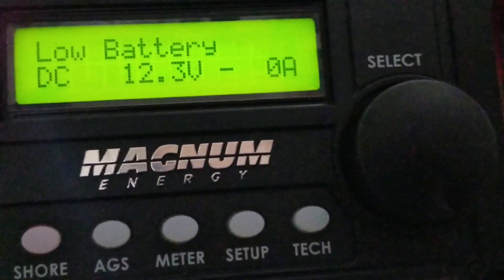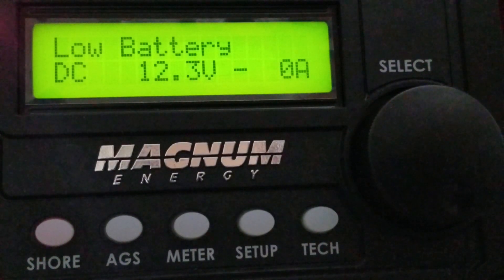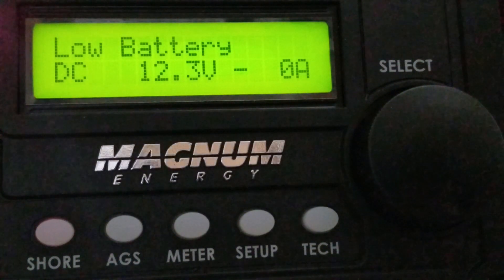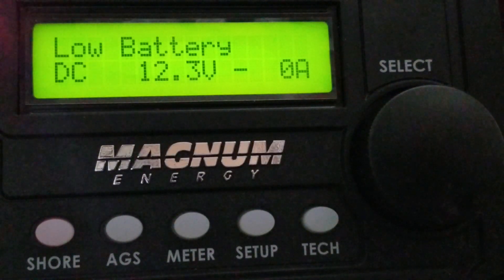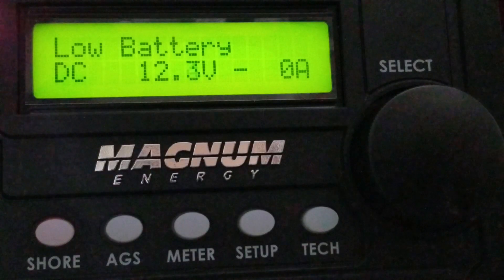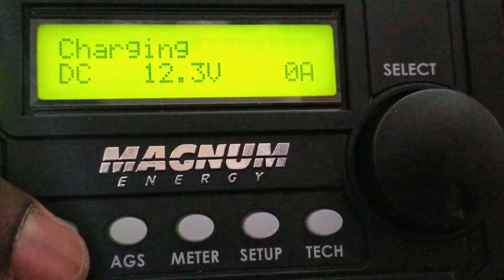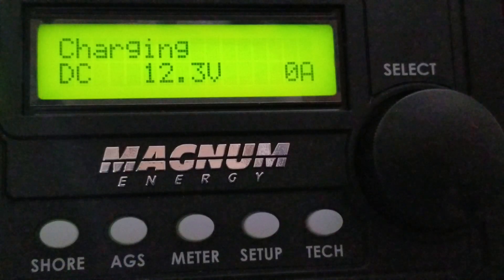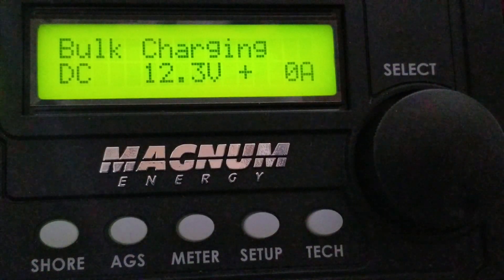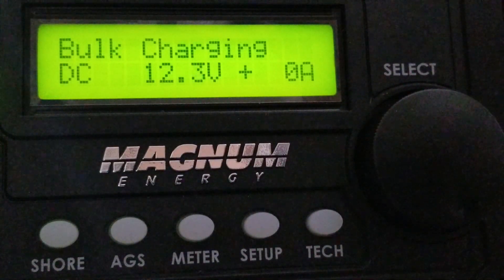Magnum, if you're hearing this — or if someone happens to forward this video to Magnum — I've put your inverter through a test you probably haven't done publicly before. Maybe you've done it in the lab, but not for the public to see. This inverter has got some big guts to do what it should do and perform in a task like this.